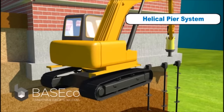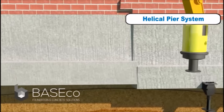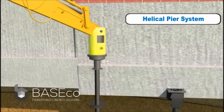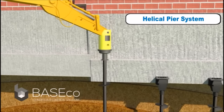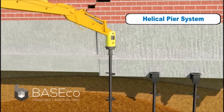The helical pier system is installed by drilling steel piles to load-bearing strata. The steel is driven until it reaches a torque level sufficient to bear the weight of the structure. Different from push-piers, the weight of the structure is not used to drive the piles. This makes helical piers ideal for new construction, since the piers can be installed before new concrete foundations are poured.